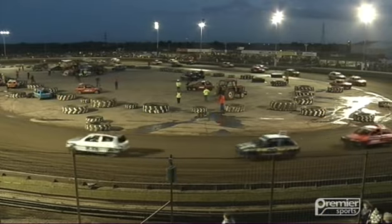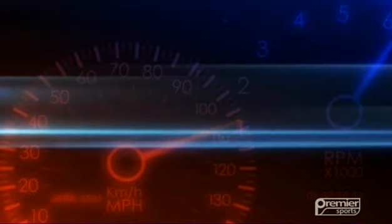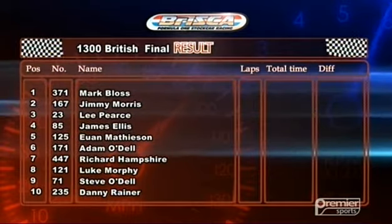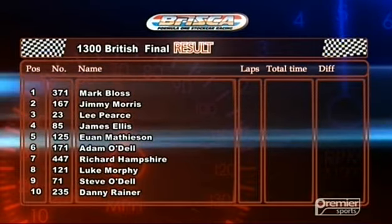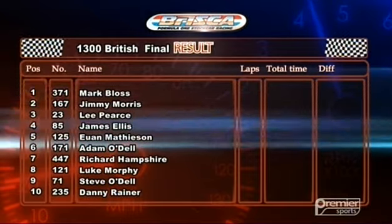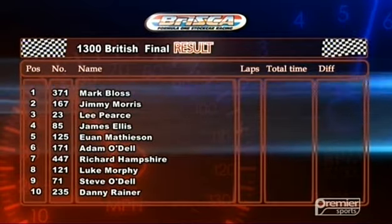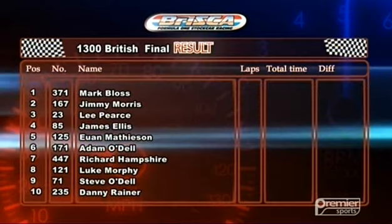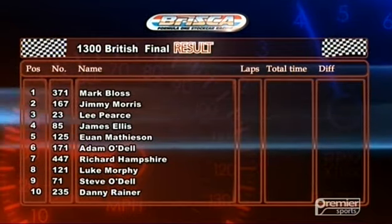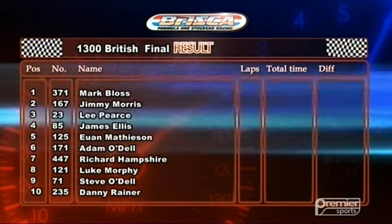Here's the official result: 371 Mark Bloss taking the win; 167 Jimmy Morris getting second place on the last bend from 23 Lee Pearce. Ex-Banger man James Ellis a fine fourth in 85. Early leader Ewan Matheson dropping to fifth, ahead of world champion Adam O'Dell. His dad Steve taking ninth behind Richard Hampshire in 447. Luke Morphy in 121. And it was 235 Danny Rayner who completed the top ten. Let's head down to the pits — and here's our new champion Mark Bloss, talking to Gary Osborne.